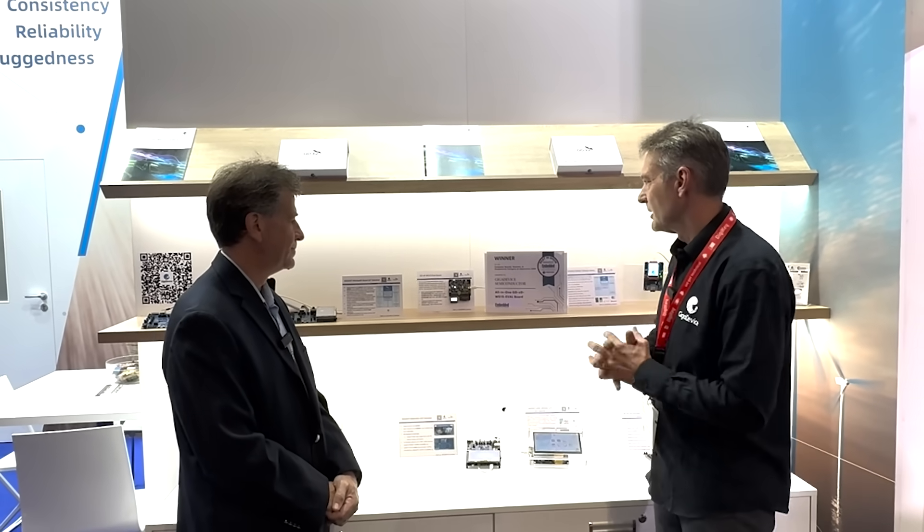And you won an award for that product. That's really true. We received the official award from the Electronica show yesterday, basically for this combined product, because it's quite nice to combine all these focus areas in one advanced kit. With that, we give the customer a chance to evaluate all these products in one place.